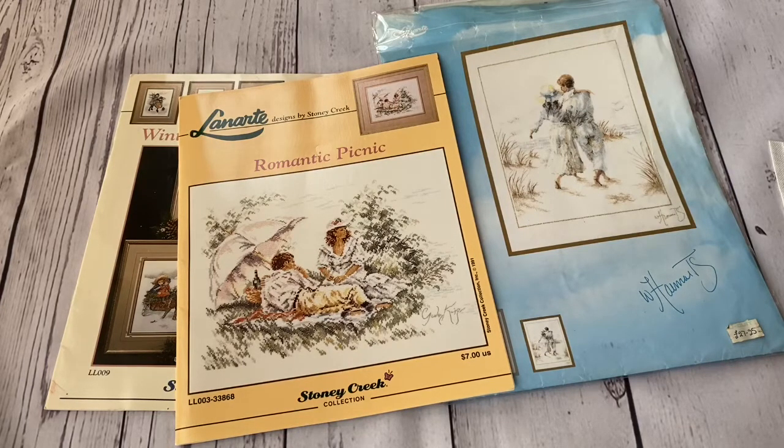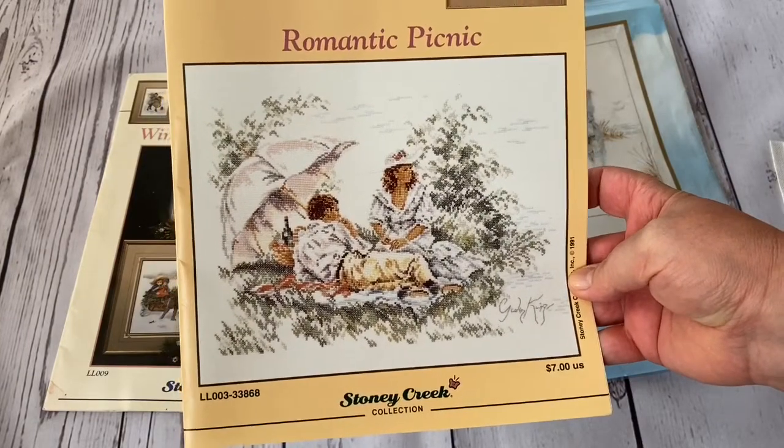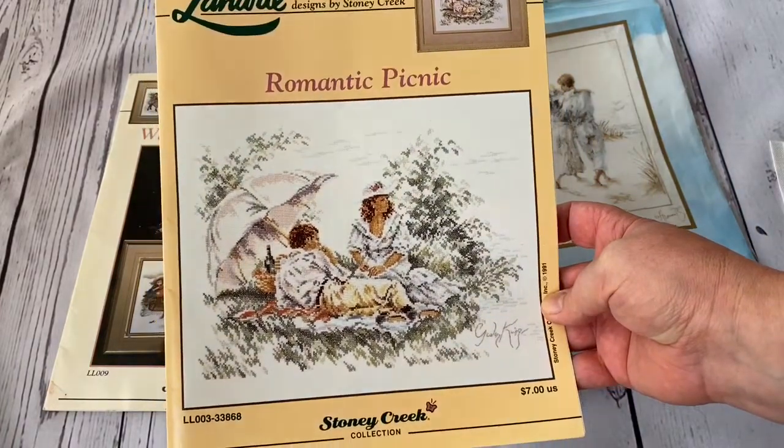I found two sellers on US eBay, priced from 15 to 19 dollars, but shipping to UK was about 15 dollars, making the cheapest option around 25 pounds - too expensive just for a chart. Then I found it on eBay UK: a lady was selling it for five pounds at auction and nobody had bid on it. I bought it for five pounds plus one pound twenty for shipping. What is meant to be yours will come to you in cross stitch.